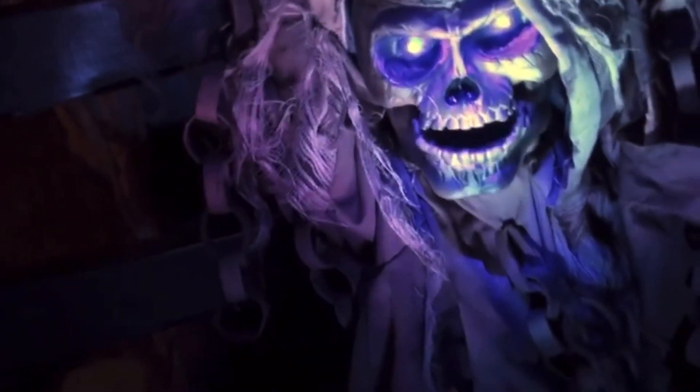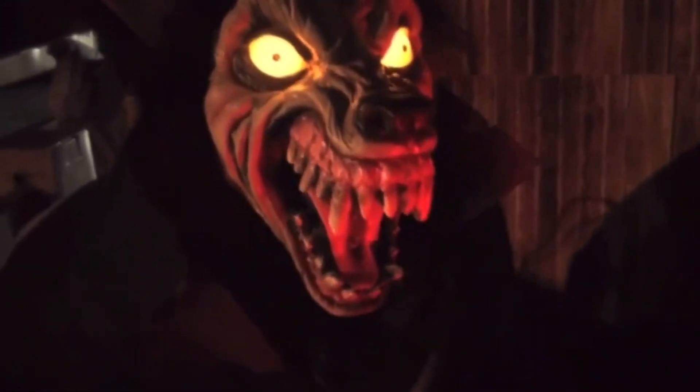Now let's get started with the list. Kicking off the list with number 5 is Wolf Spitter. The Wolf Spitter animatronic is a werewolf chewing ferociously on a severed leg as he rises up and shoots water from his mouth at unsuspecting guests.